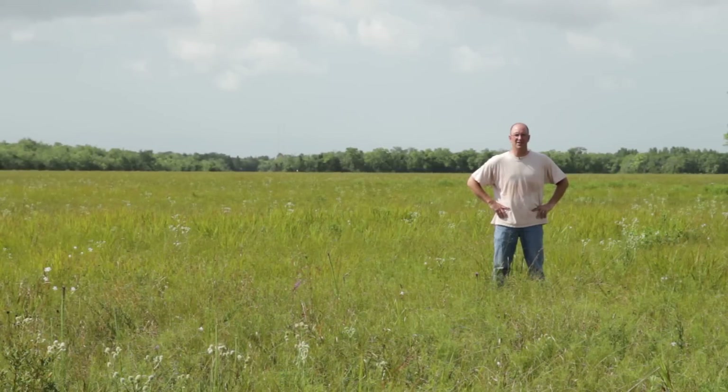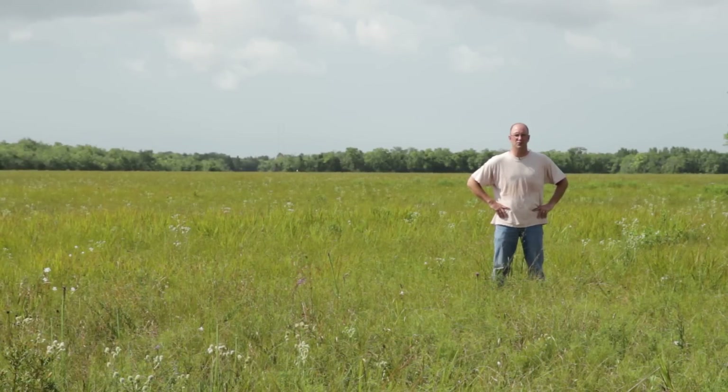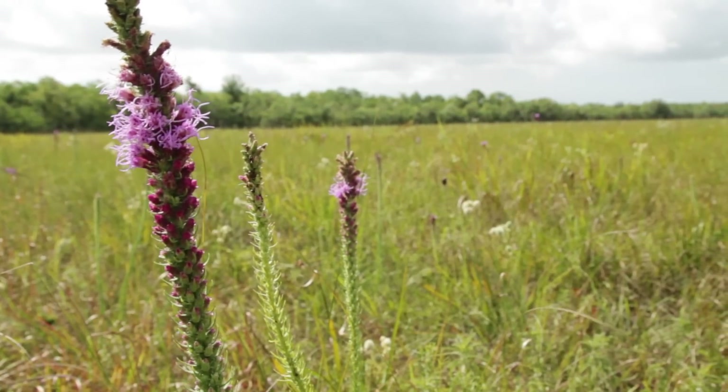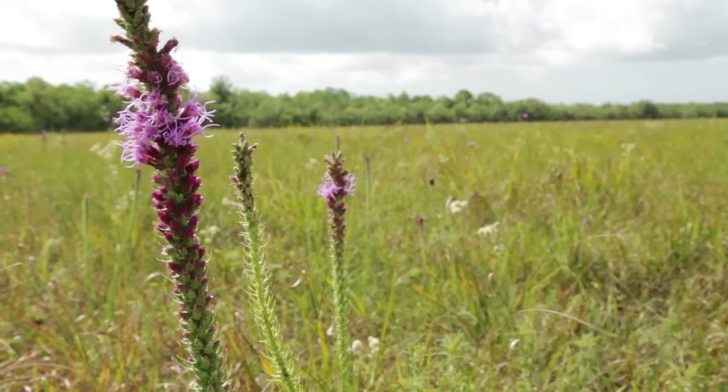I'm Evan Seaman, professor of ecology and evolutionary biology at Rice University. I'm standing here in one of the largest remaining pieces of coastal tall grass prairie in the United States.